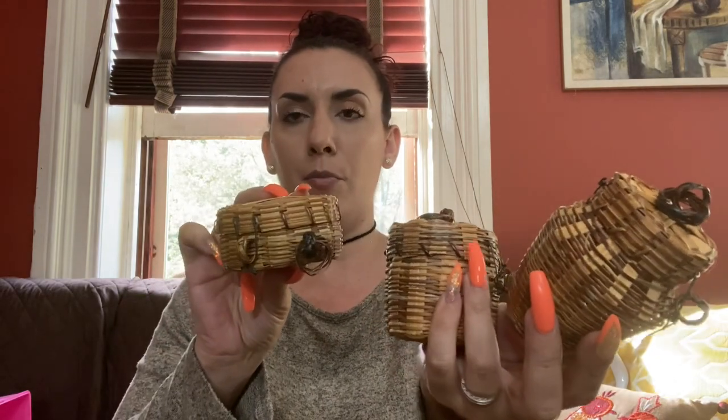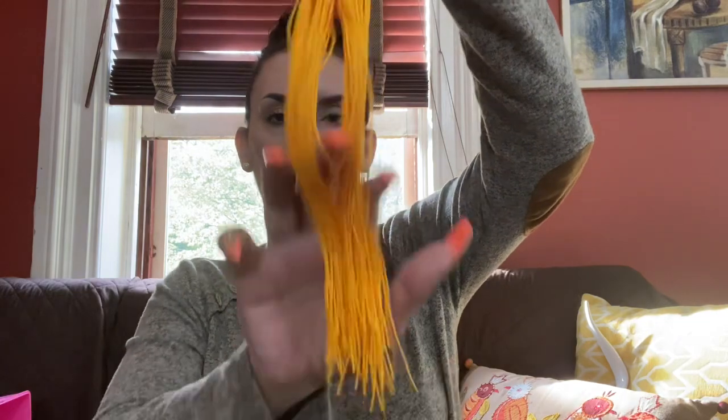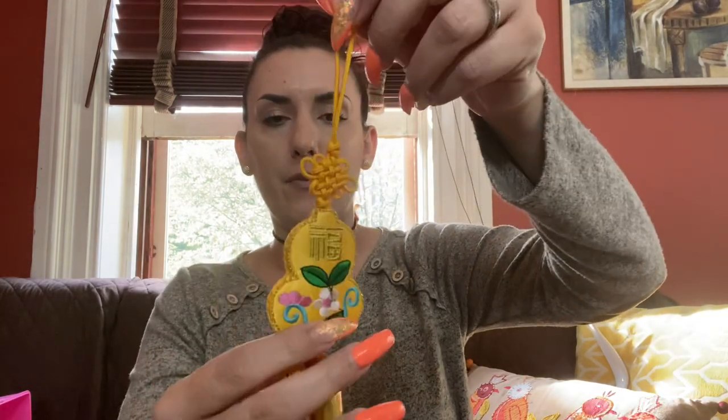Then she had a box of stuff that was four for a dollar. I picked out three little baskets — I'll probably sell them as a set in my booth for $5. They all open and are held closed with a little string. You can put potpourri in them in different rooms, or use them as little trinket boxes. Then I got a little Asian tassel as my fourth item. I'll put that in my booth for $5.